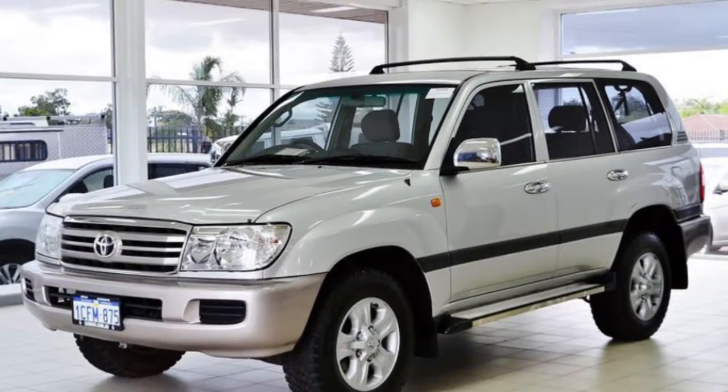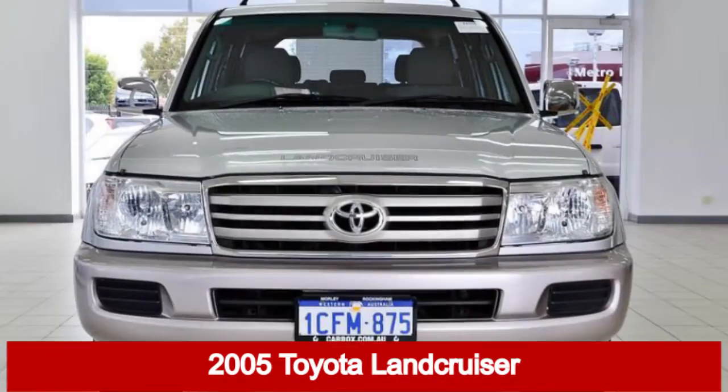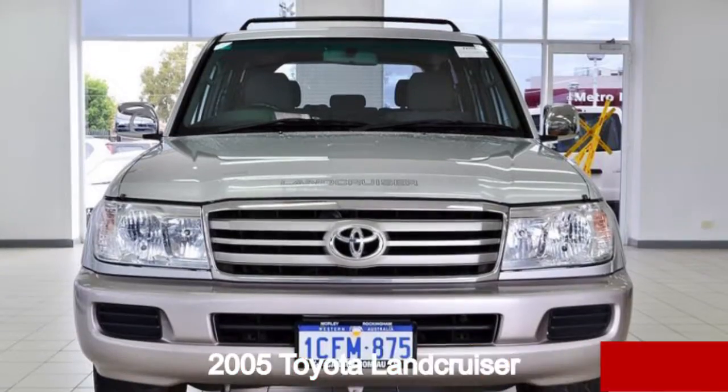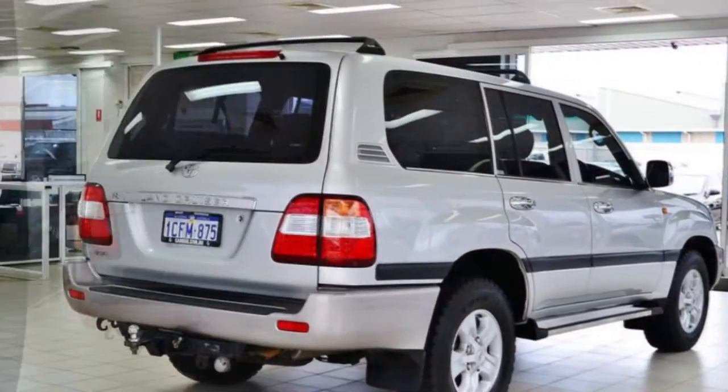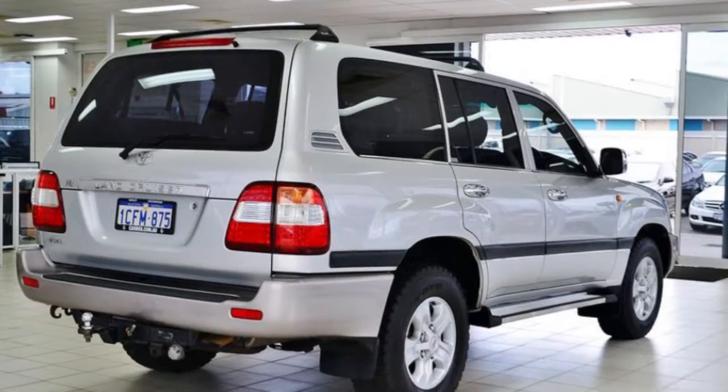You'll simply love this 2005 Toyota Land Cruiser. This Land Cruiser has a reliable 4.7-litre engine. It responds smoothly to its 5-speed automatic transmission.